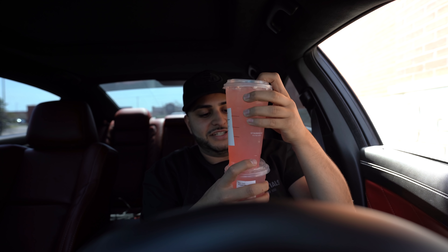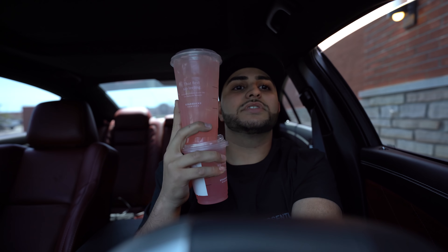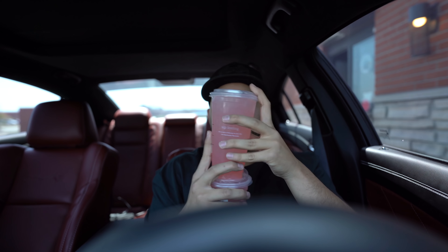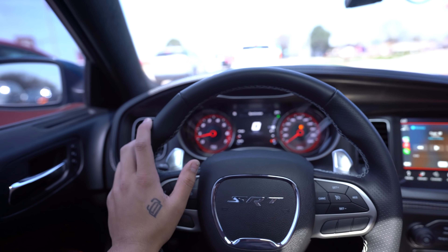Thank you so much, oh man, have a lovely day. This is how we're starting today's vlog, ladies and gentlemen, with Starbucks. It's literally 77 degrees out, so it was only right to take out the Hellcat. Good morning, guys, I hope you guys are having a great day, welcome back to the channel. Today we got another banger for you guys.